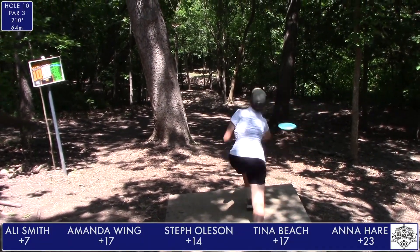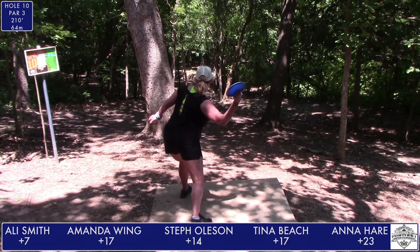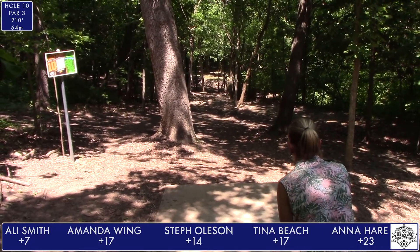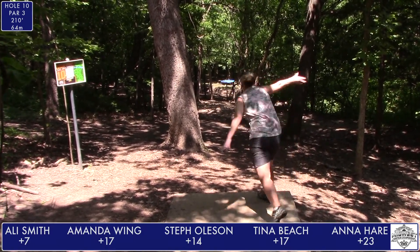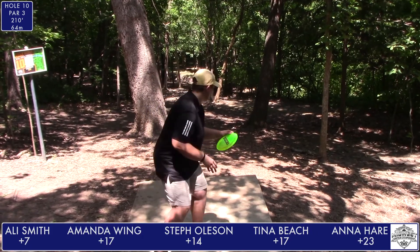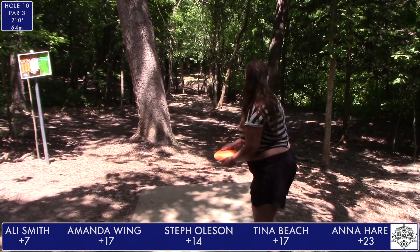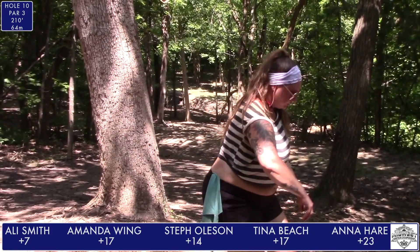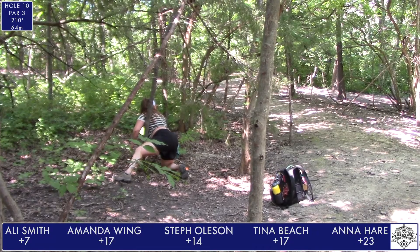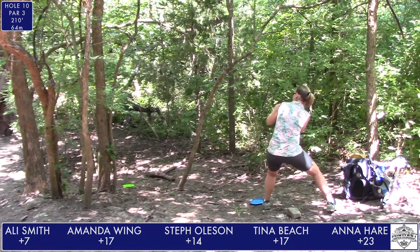This is a 210-foot tunnel shot forehand down the hill. Just have to navigate these trees and get to the green. On a weather note, it is a hot day today at the MAC. The temperatures are well over 95 degrees and the heat indices are well over 100 — it's very hot and very humid. It doesn't look like anybody quite found the green off the tee. Steph Oleson lines up her scramble, and that navigates everything and is down in circle one. She'll be looking to save her par from there.